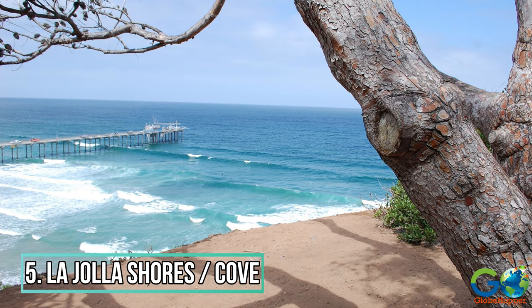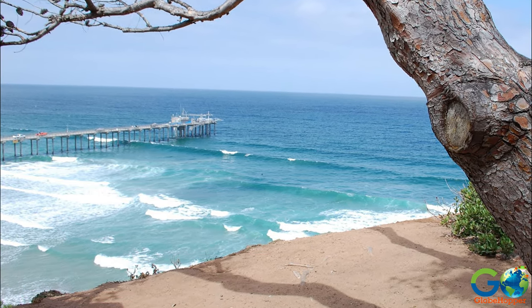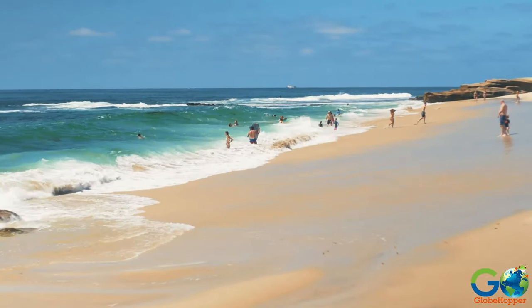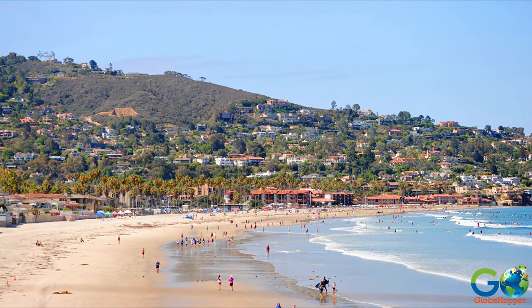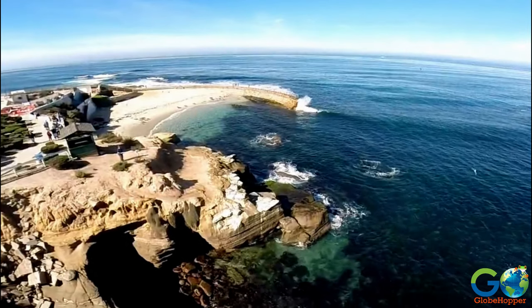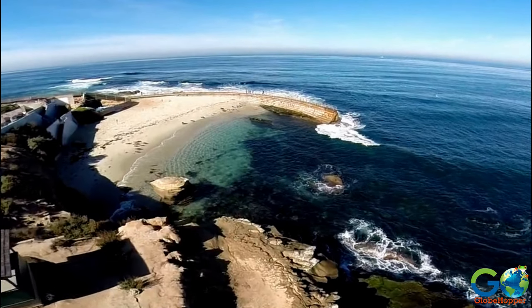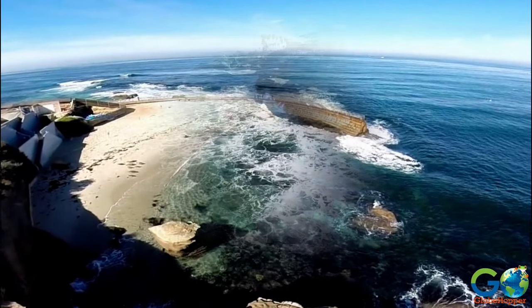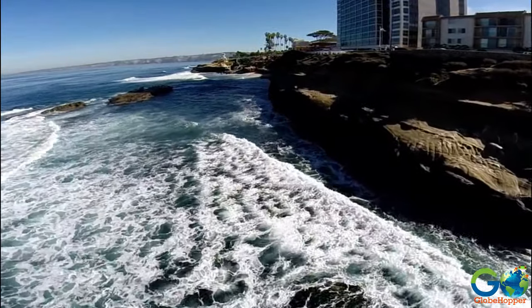Number 5: La Jolla Shores and La Jolla Cove. Looking for a great beach for swimming or surfing? Head to La Jolla Shores for the smooth waves, lifeguard presence, and surrounding amenities. However, if a marine life experience is what you're looking for, check out La Jolla Cove, which lies across the water from the beach. This is where you'll find a protected area of beautiful bluffs and tide pools.